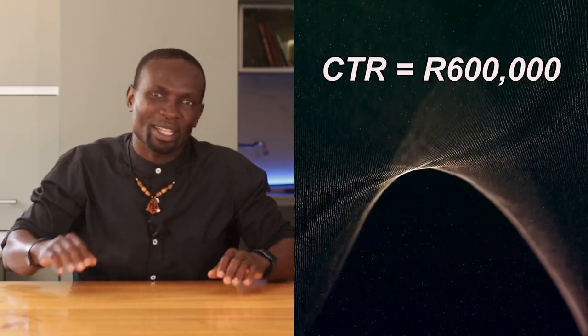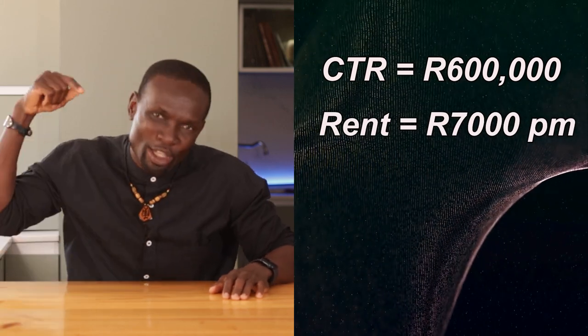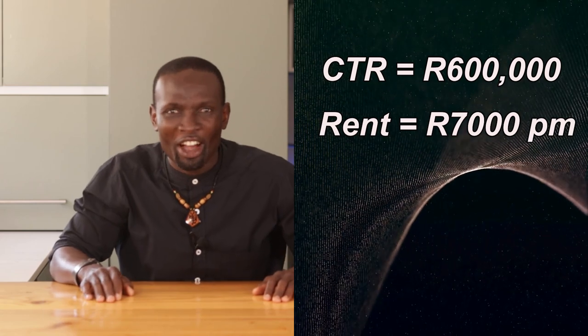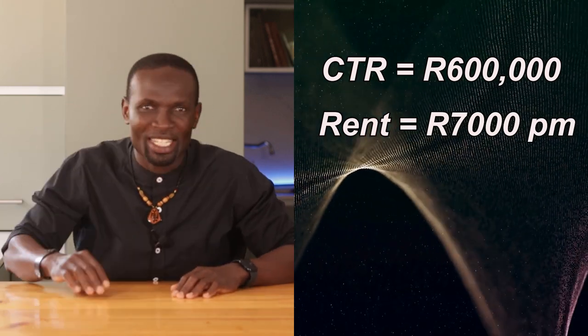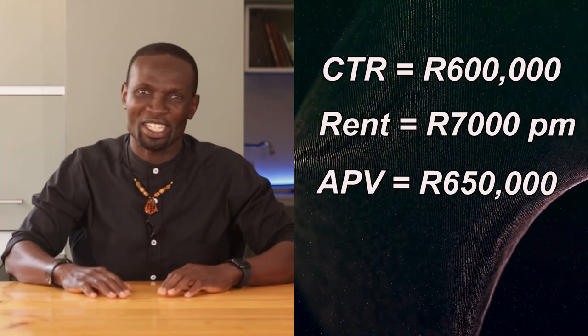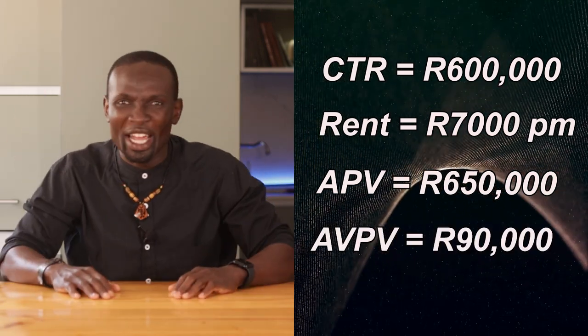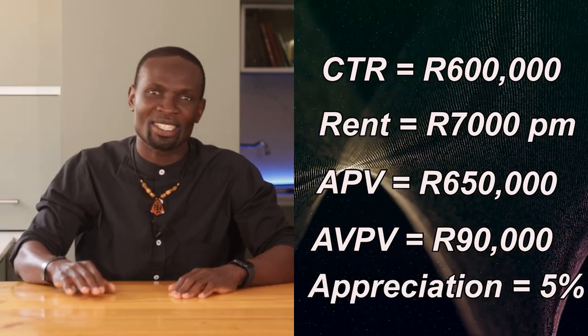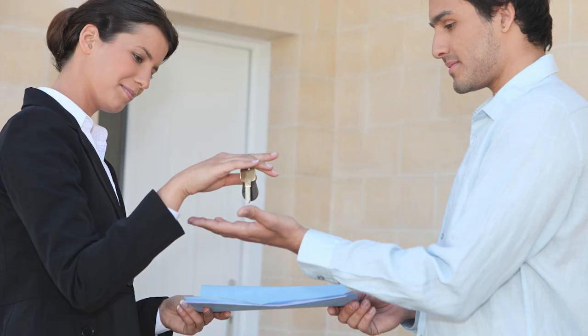When I purchased a property in Winchester Hills, I used the big three to guide my decisions. The property cost me R600,000, and after researching the rental market I found I could charge R7,500 per month in rent — a CTR of 15%, which covered my mortgage and gave me some profit. I compared the price to similar properties in the neighborhood and noticed the average value in the area was R650,000, meaning I was buying below market value. Over the first year I collected R90,000 in rent, and the property's value increased by 5%, adding R30,000 to its worth. Altogether, the property earned me both rental income and capital appreciation.